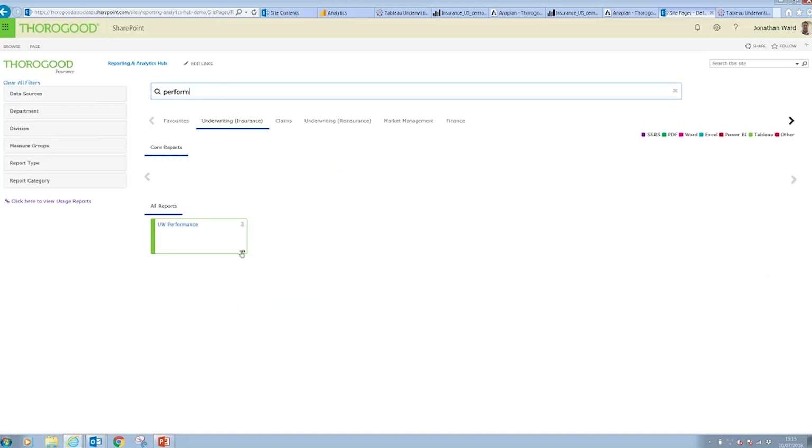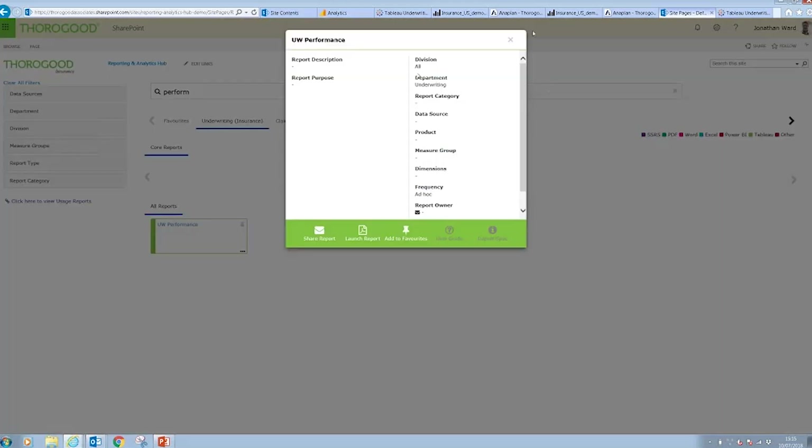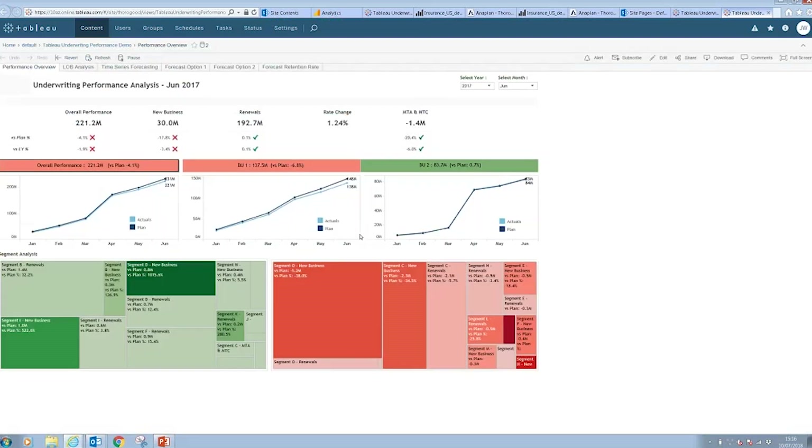I can open up that tile and you'll see there's not a lot of information in the metadata because I didn't fill it in on this occasion. Things like the user guide and report spec are greyed out because I haven't provided any information on those details. I can now launch the report from here and validate that it opens up the Tableau report I looked at earlier — and there we go.